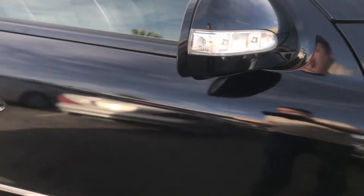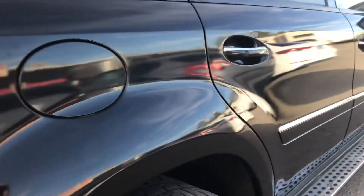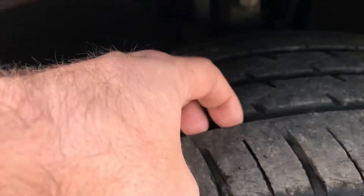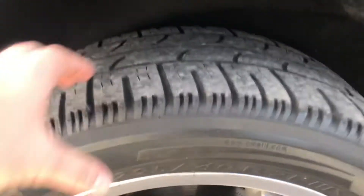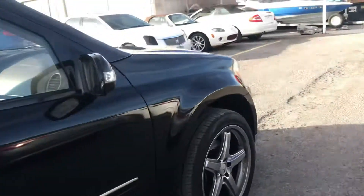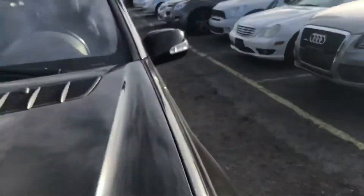Going down the side, it all looks pretty good. Nothing jumps out to me on this car as far as the paint. The front tire looks good, the back tire has a little less tread than the front, so I think the fronts were probably replaced at some point. Other than that, it's a real nice looking SUV. It's got a third row seat. We're gonna get inside and show you all the inner workings of this thing right now.